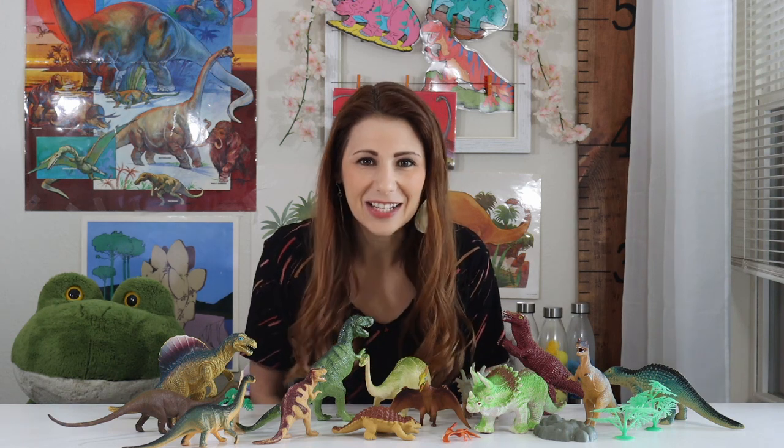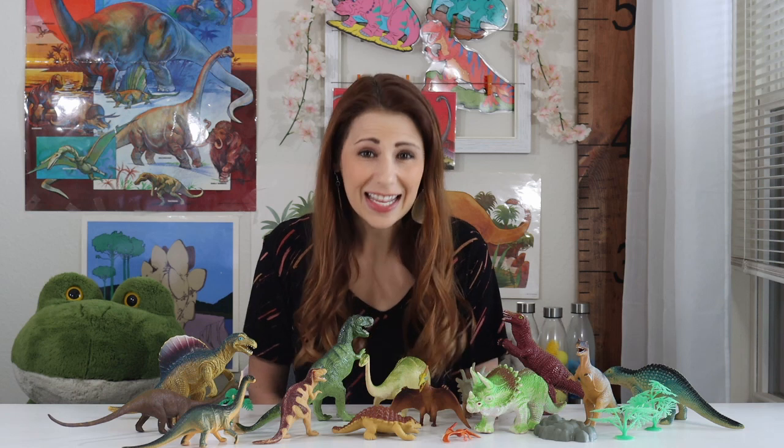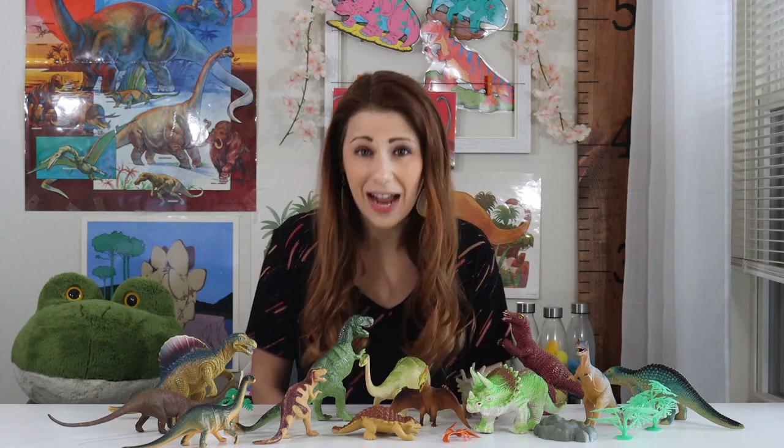The word dinosaur means terrible lizard. And they lived on Earth a very long time ago. They are now extinct. Extinct means they don't live anymore, so you don't have to worry about a dinosaur coming into your house. There were lots of different kinds of dinosaurs.